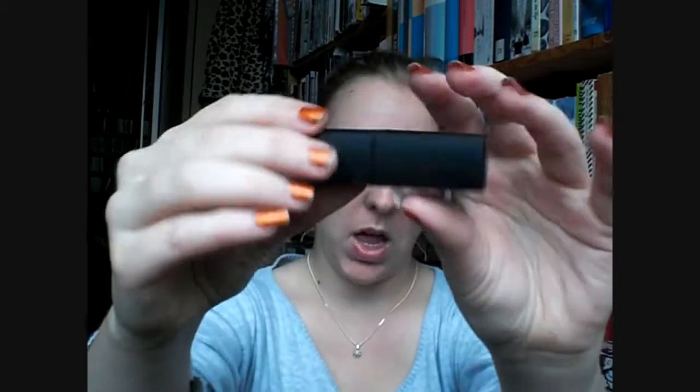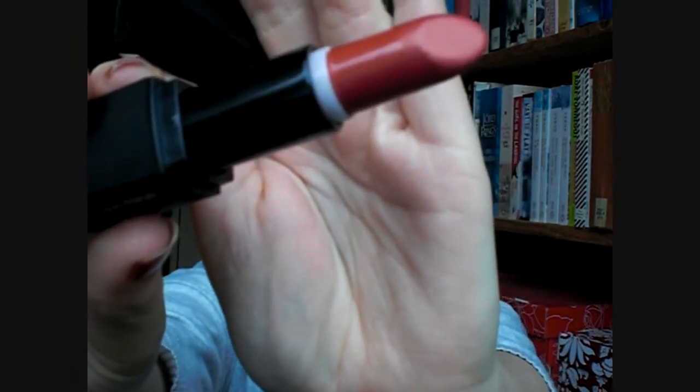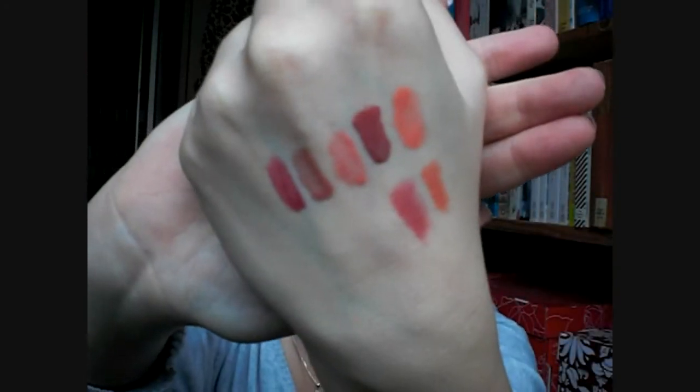This one is from their mineral line — it's called Barely Bitten. Barely Bitten is a really nice red color with a hint of pink. It's opaque but not too much, and it really gives you that look like you've just been bitten. A lot of brands are coming out with lip stains to give you that effect, but lip stains don't work for me — and this lipstick right here is doing what a lip stain should do.